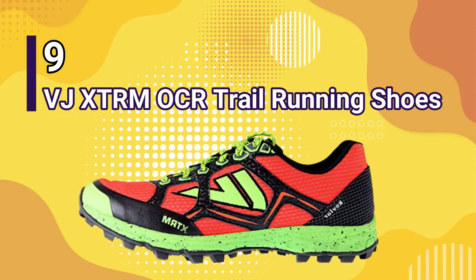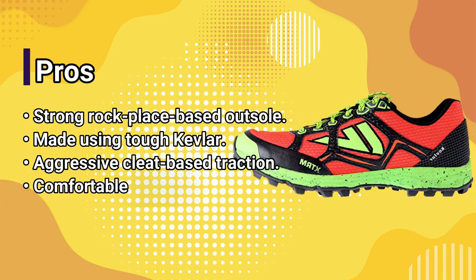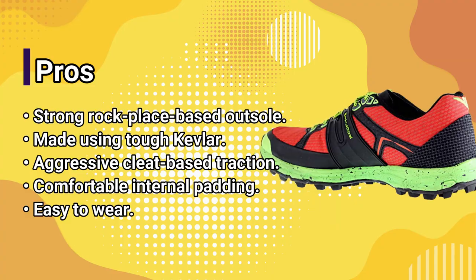Number 9: BJ XTRM OCR Trail Running Shoes. Pros: strong rock-plate-based outsole, made using tough Kevlar, aggressive cleat-based traction, comfortable internal padding, easy to wear.